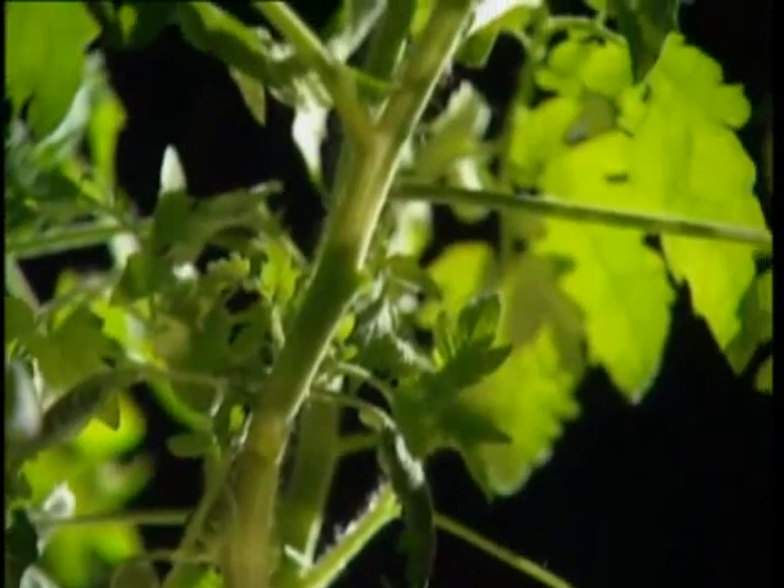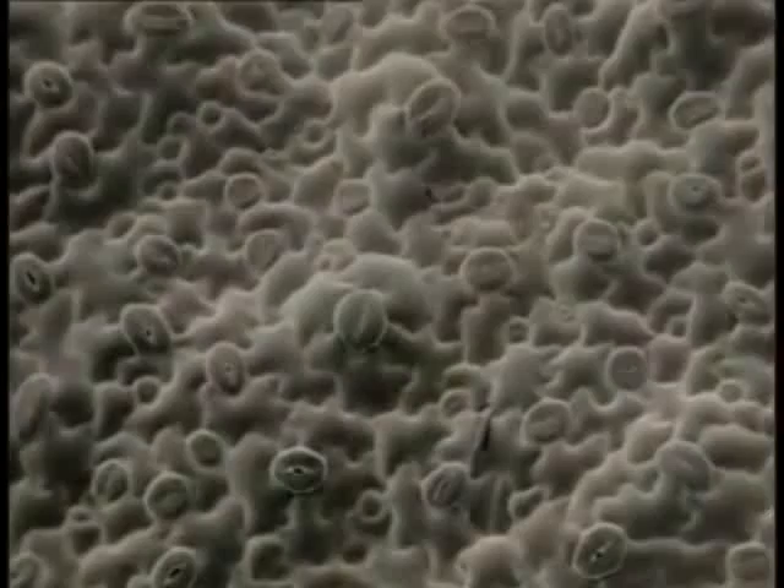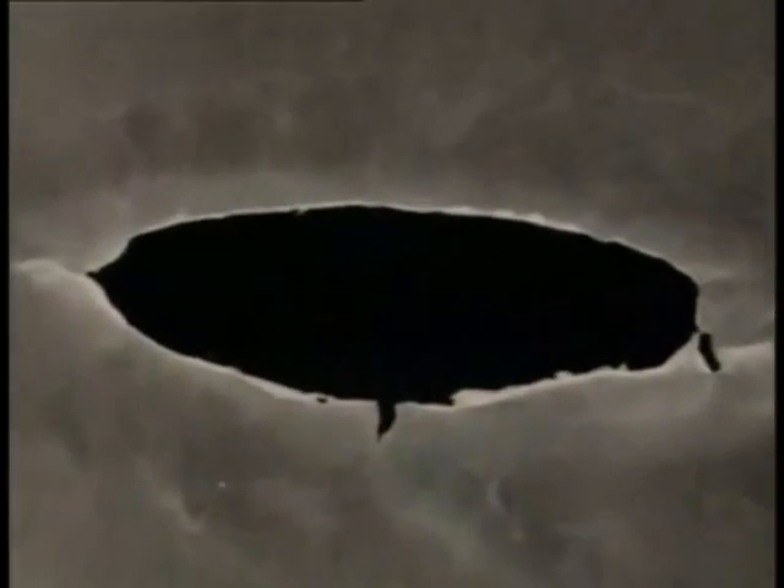In a plant, the cells in the roots, the stems and the leaves all have different jobs to do. The surface of a leaf is dotted with holes known as stomata — the cells either side change the size of the hole to control the loss of water. Leaves also have hair cells for protection; they help prevent insects from landing and attacking the plant. This leaf hair is just one cell big.